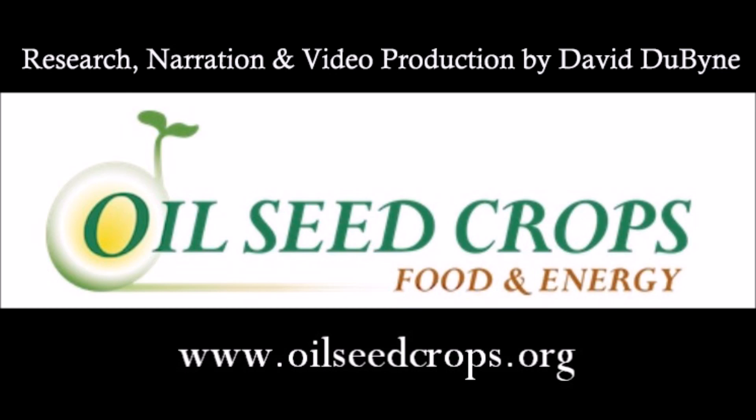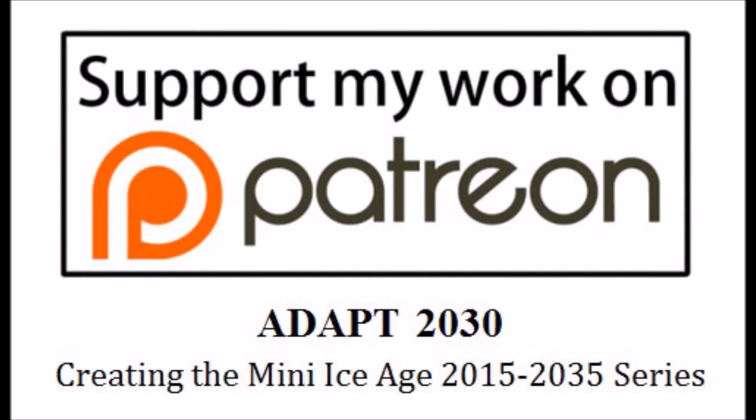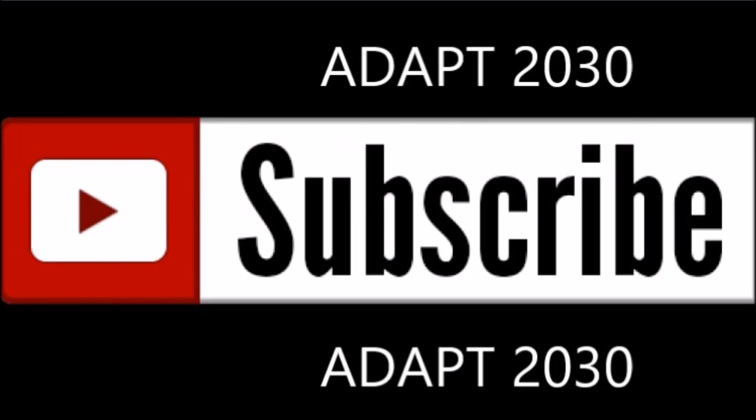Thanks for watching. As you can see, there's just smoke and mirrors everywhere — no pun intended with the smoke from the volcanoes, but literally in the media, smoke and mirrors. If you'd like to support the reports I'm bringing you, please support me on Patreon, and press the subscribe button for ADAPT 2030.